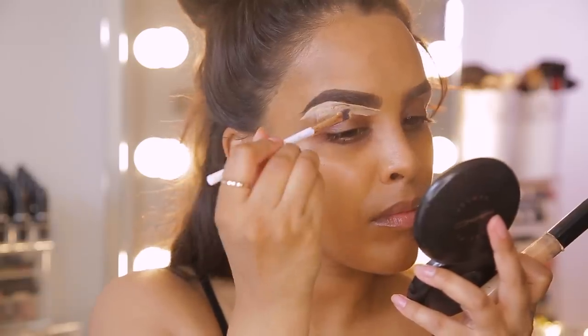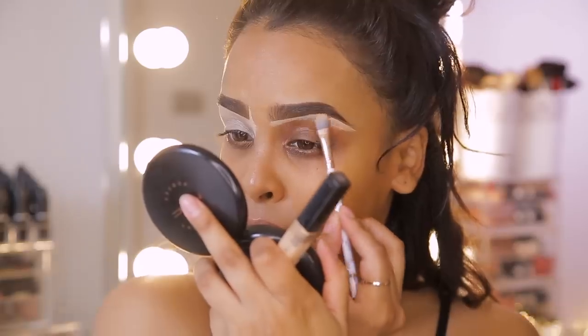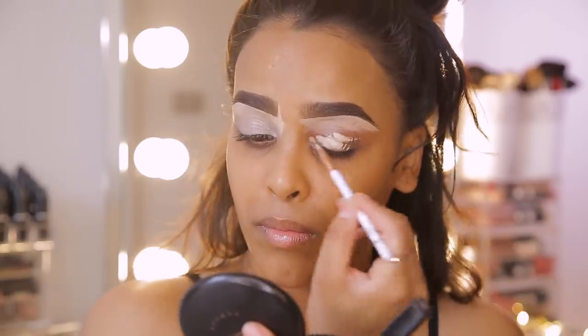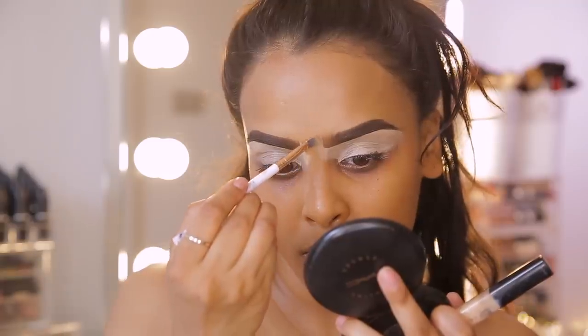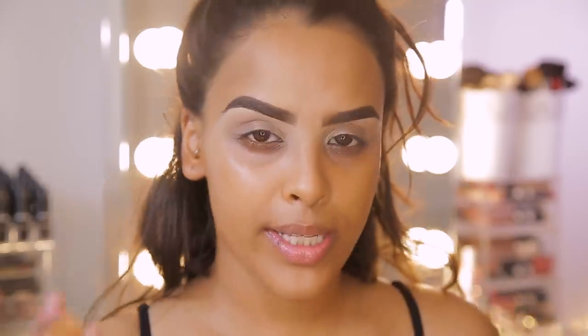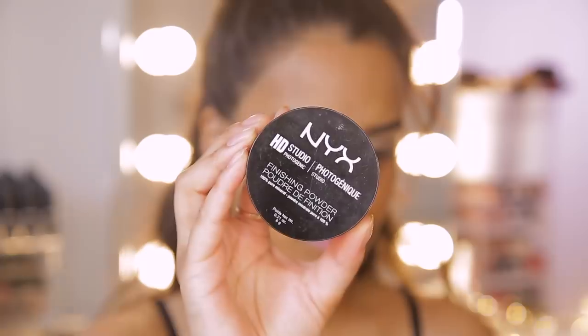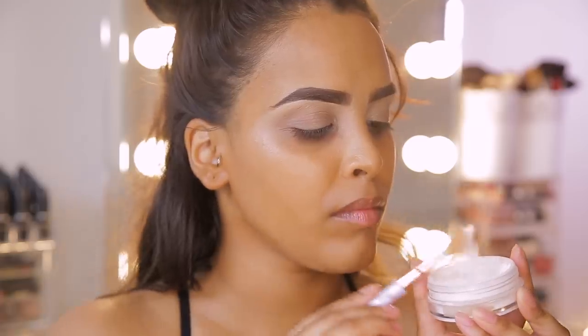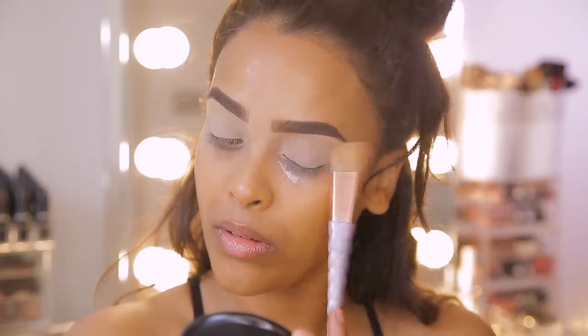I'm going to be using the Maybelline Fit Me Concealer — unfortunately the colour's rubbed off, but it's one of the lighter ones. It doesn't really matter; you can use any concealer. I just want to go underneath my brow bone, bring it onto the lid, and then blend it out using a damp beauty blender. Then to quickly set these eyes in place I'm going to use the NYX HD Studio Finish Powder — just a translucent powder. It doesn't matter what powder; you just want to set the eyes before we go on to eyeshadow.